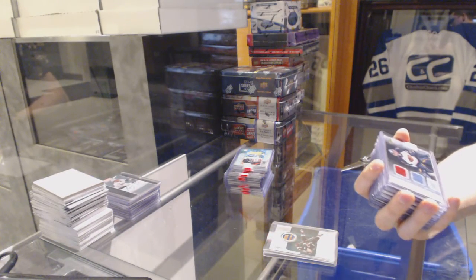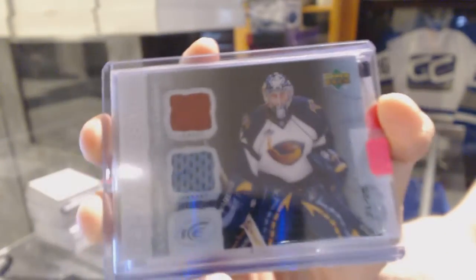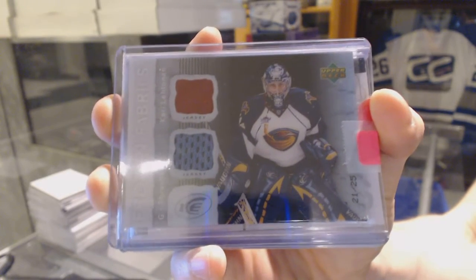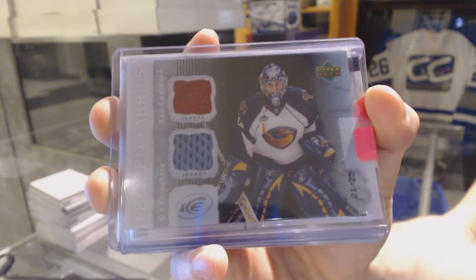We've got a 07-08 Upper Deck Ice Frozen Fabrics dual jersey black, numbered 21 of 25 for the Atlanta Thrashers, a.k.a. the Winnipeg Jets, Kari Lehtonen. Kari Lehtonen, number 25 for the Thrashers.